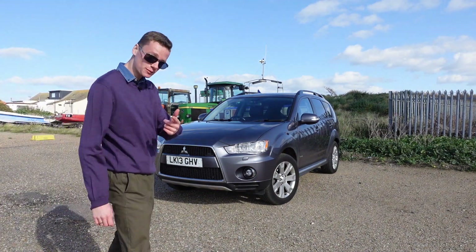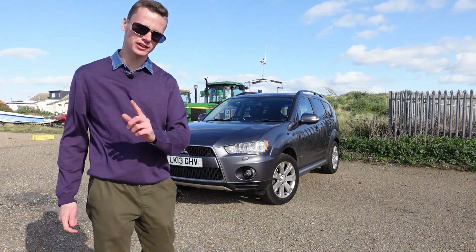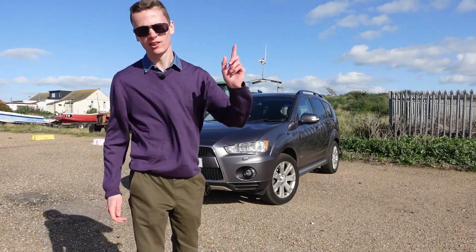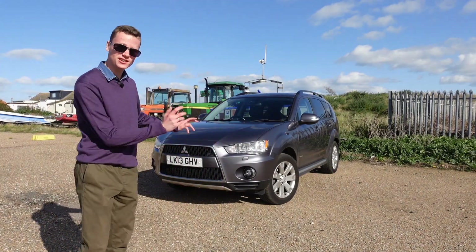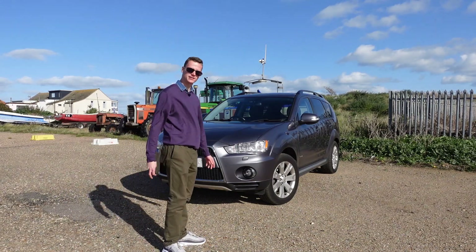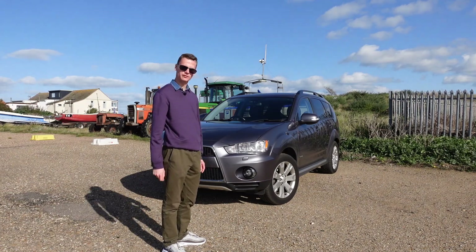This is Dunk's car. Now you might be thinking, well hang on a minute Al, haven't you already got a video on that? Well we have, however we've recently decided to trade it in for something a bit different. In order to find out what that is, you'll have to tune in same time next week. Anyway, back to this. So this is a 2013 Mitsubishi Outlander, and in this video I'm going to be giving you a full tour slash review of it.